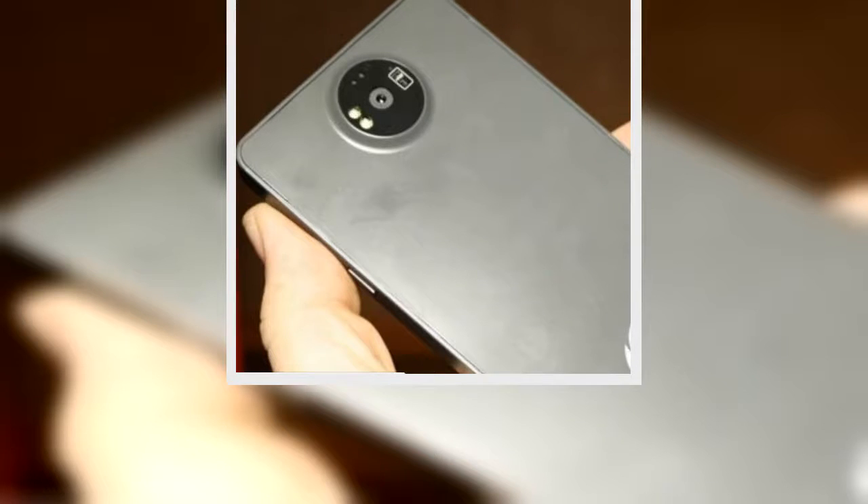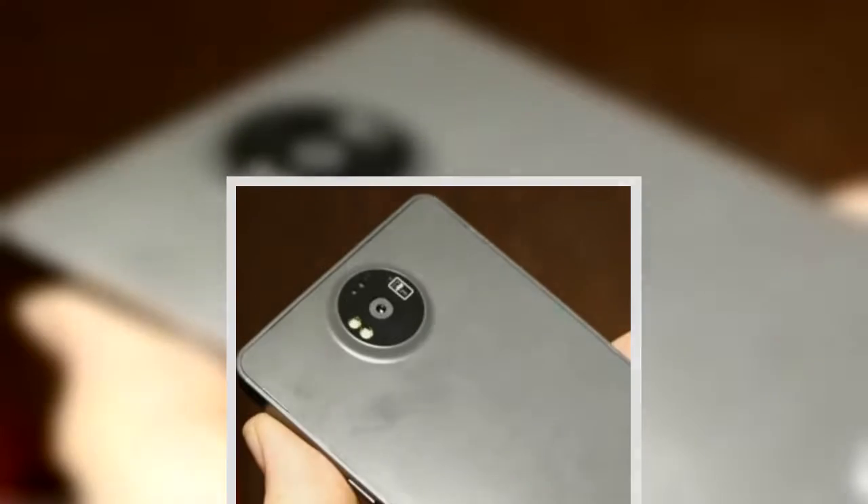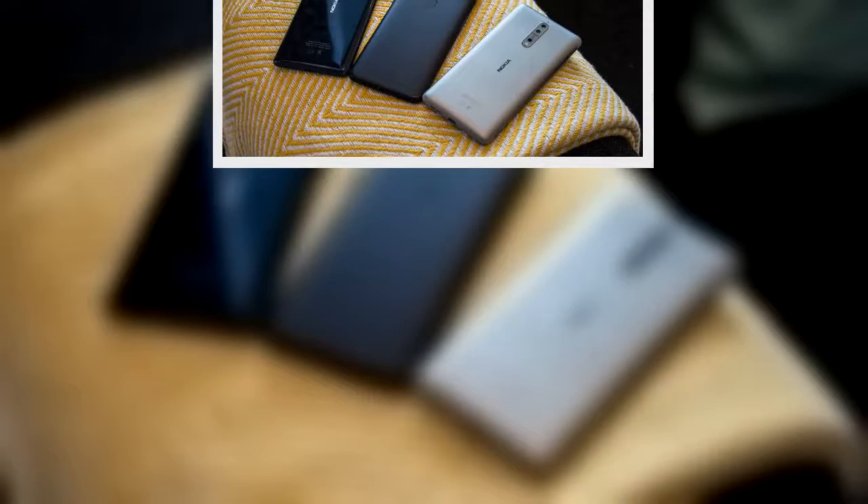The Nokia 8 is now out in the UK, but those in Australia are going to have to wait a little bit longer to be able to buy the phone. It's also not currently clear if the phone will launch in the US, with the official website saying 'sign up for updates.'